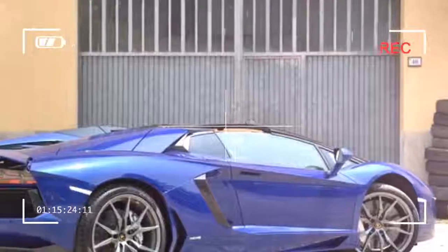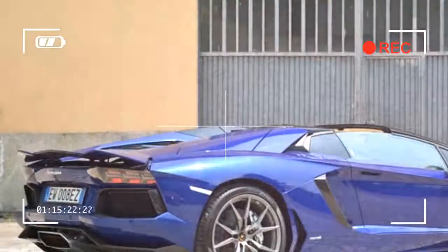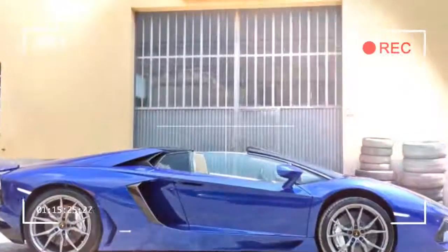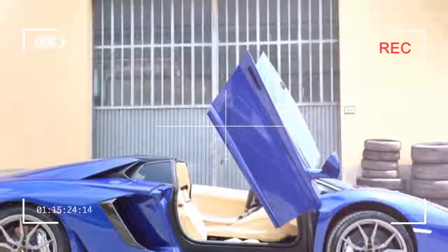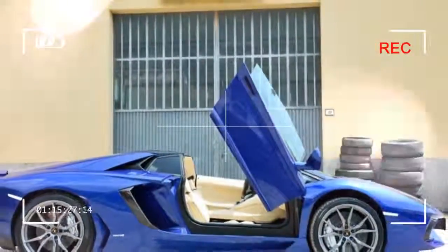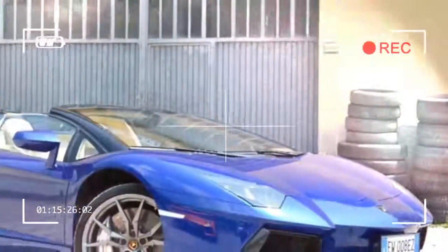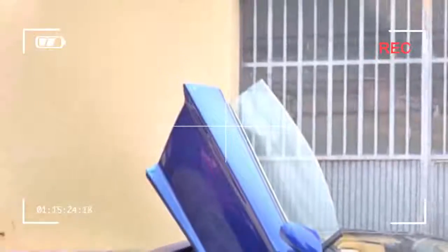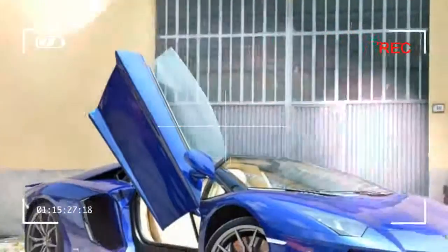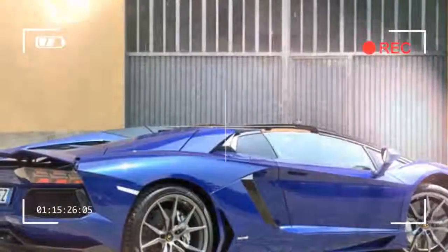And it stays fast around corners thanks to a track-honed suspension system designed to virtually eliminate body roll and a light, rigid, carbon-fiber monocoque. You can take a bend at freeway speeds and not have to worry about ending up with the front end pointed in the wrong direction. You'll likely reach your own limits before you get anywhere close to the Aventador's. Then there's the grip.